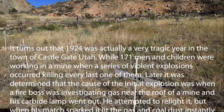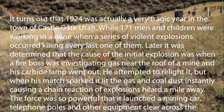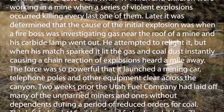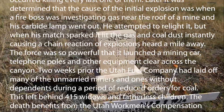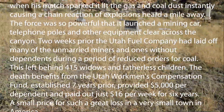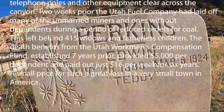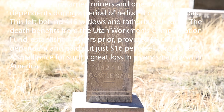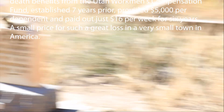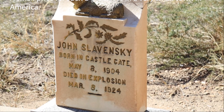It was determined that the cause of the initial explosion was when a fire boss was investigating gas near the roof of a mine and his carbide lamp went out. He attempted to relight it, but when his match sparked, it lit the gas and coal dust, instantly causing a chain reaction of explosions heard a mile away. The force was so powerful that it launched a mining car, telephone poles, and other equipment clear across the canyon. Two weeks prior, the Utah Fuel Company had laid off many unmarried miners and ones without dependents during a period of reduced orders for coal. This left behind 415 widows and fatherless children. The death benefits paid out just $16 per week for six years — a small price to pay for such a great loss in a very small town in America.